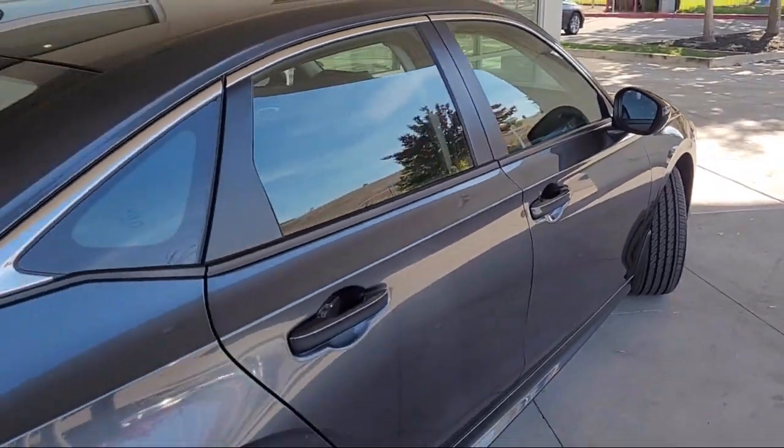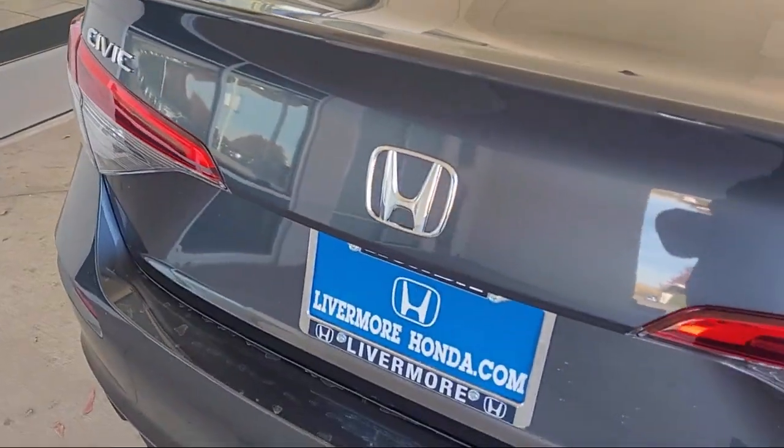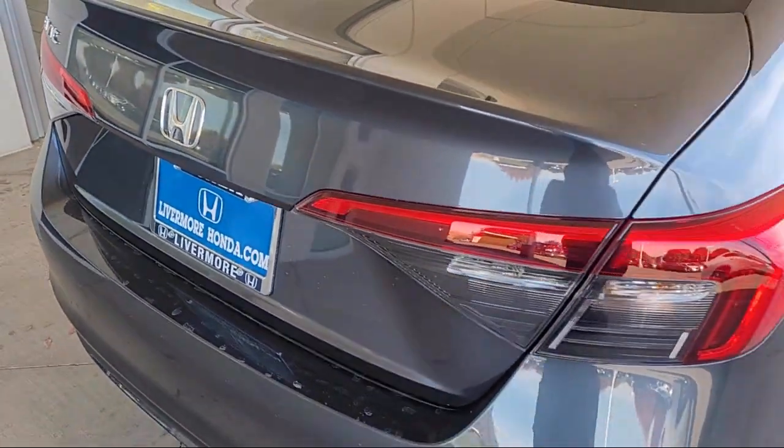It also features auto high beam headlamp control, steering wheel controls, electronic stability control, keyless entry, and heated door mirrors.